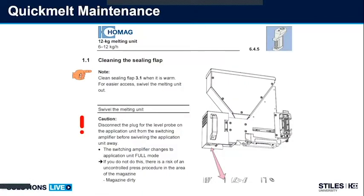Next we'll talk about the magazine. Here's a quick melt unit. I can clean underneath with this flap. I always want to make sure I disconnect the glue level probe anytime I'm cleaning this area — glue burns are the number one way to get hurt on edge banders. I need to unhook the glue level probe so that when I have this swung out or am working underneath a quick melt, I don't get hot glue forced down on my arms, hands, or working area.